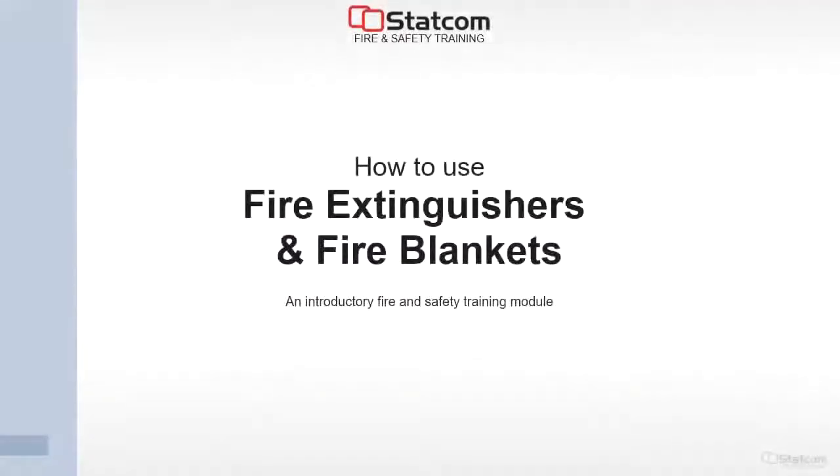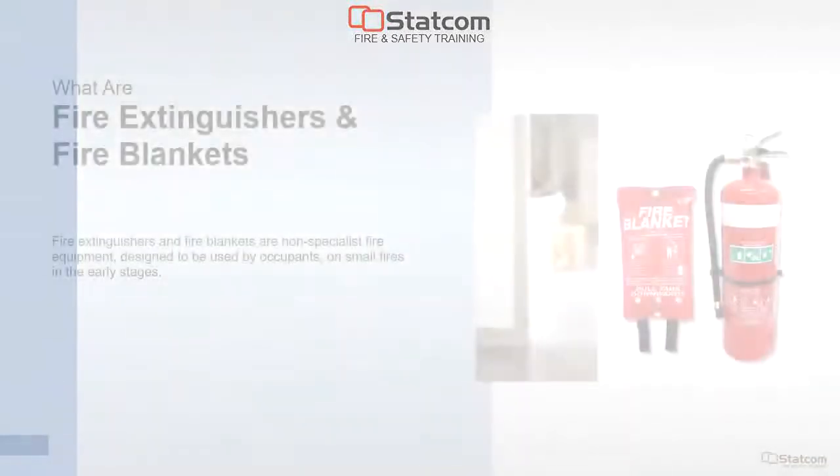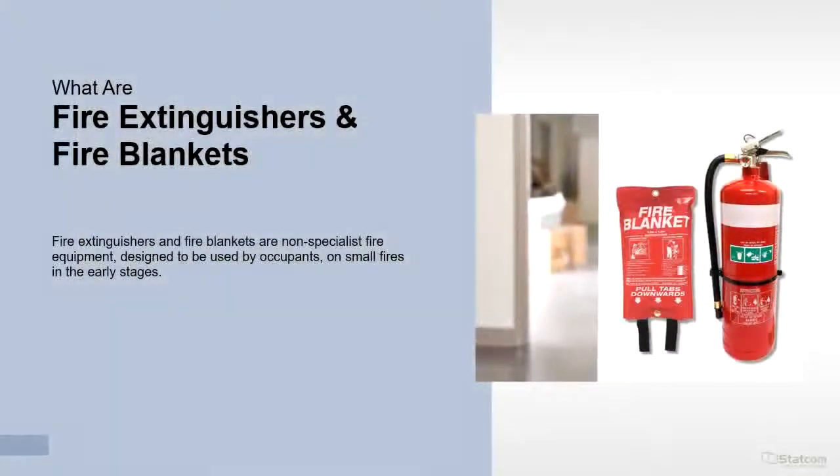Welcome to our fire extinguisher and fire blanket video training. The video takes about 6 minutes and is time well spent, helping meet health and safety training as well as being a valuable life skill. Fire extinguishers and fire blankets are non-specialist fire equipment, designed to be used by occupants on small fires in the early stages.